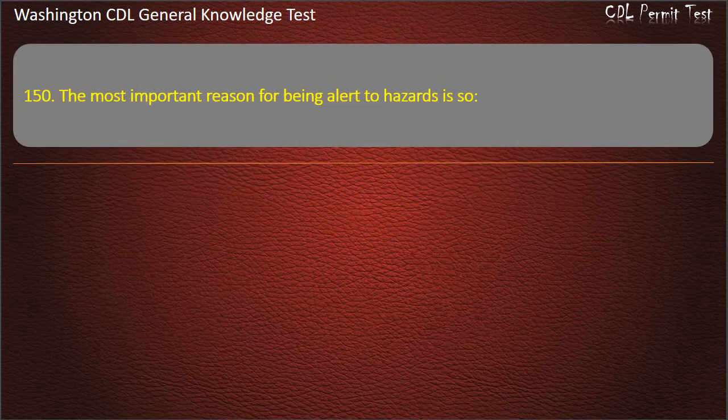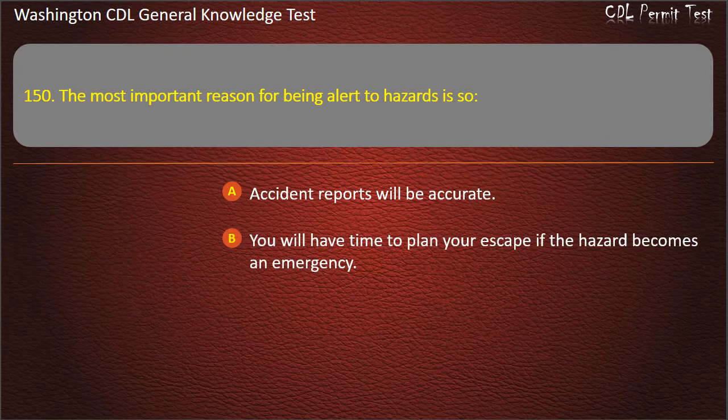Question 150. The most important reason for being alert to hazards is: Accident reports will be accurate; You will have time to plan your escape if the hazard becomes an emergency; Law enforcement personnel can be called. Answer: You will have time to plan your escape if the hazard becomes an emergency.